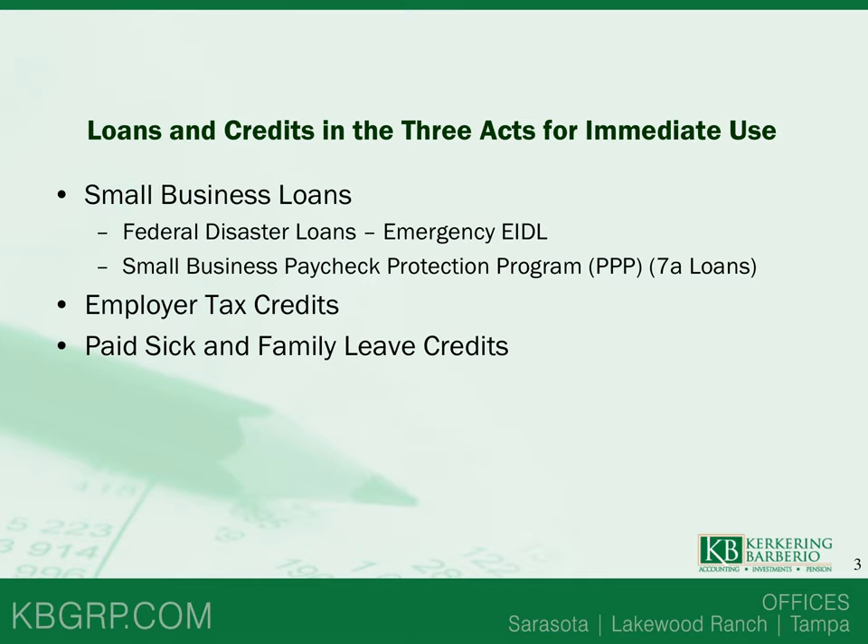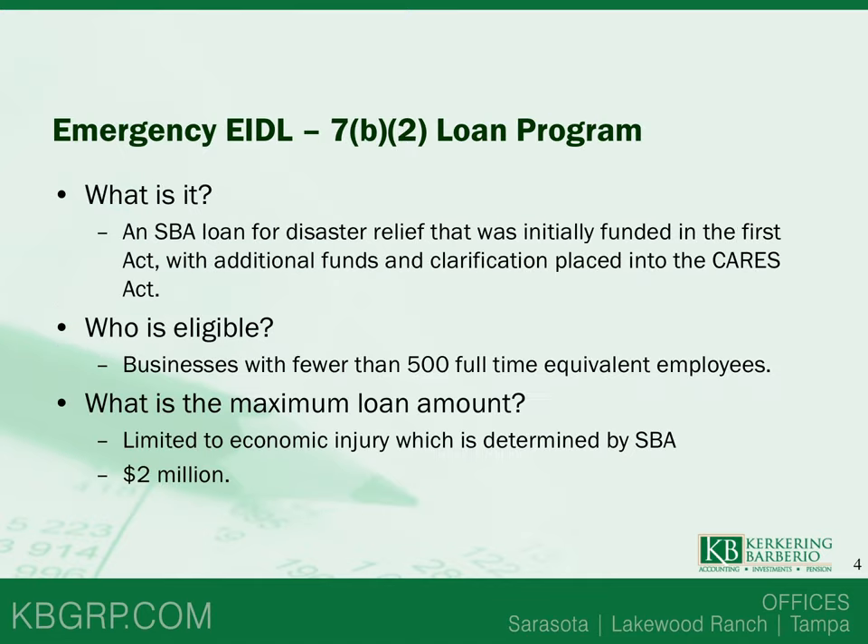There are also employer tax credits and paid sick and family leave credits. What is the Emergency EIDL, also known as the 7B2 loan program? It is an SBA Small Business Association loan for disaster relief initially funded in the first act, with additional funds and adjustments put in place in the CARES Act. Businesses with full-time equivalent employees of 500 or under are eligible.